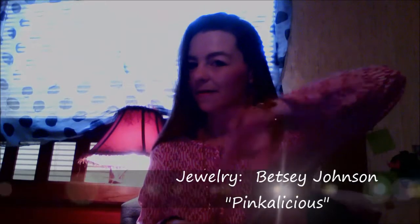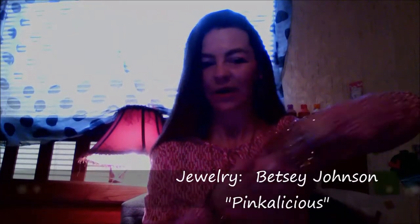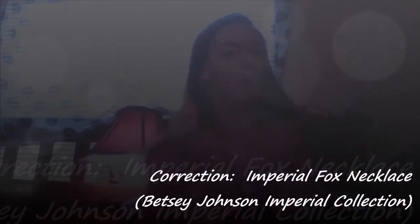Today we're gonna do a mini box unboxing — the Pinkaholic box, that's why I have on the pink shirt. I've got my Betsy Johnson pinkalicious bracelet, a pinkalicious necklace, and some little pink earrings. I wanted to be all decked out in pink in honor of my pink box.